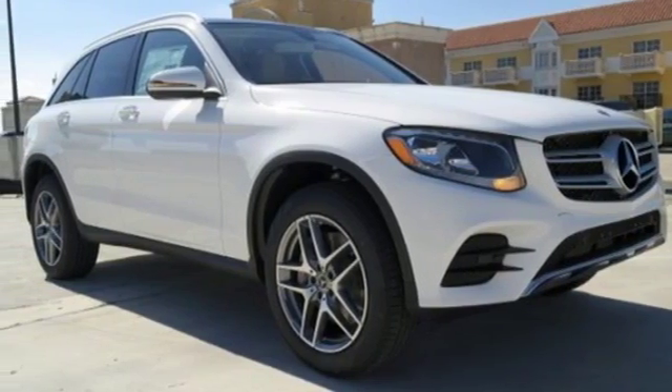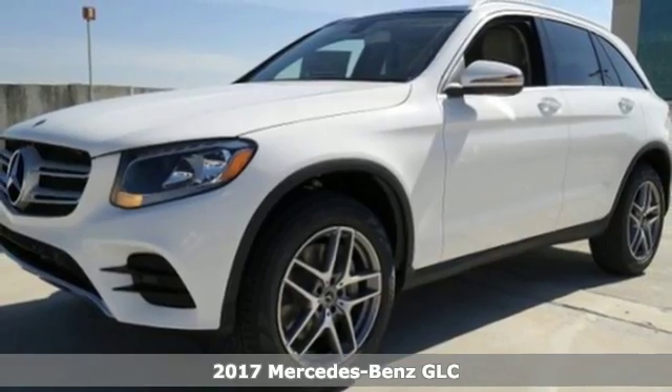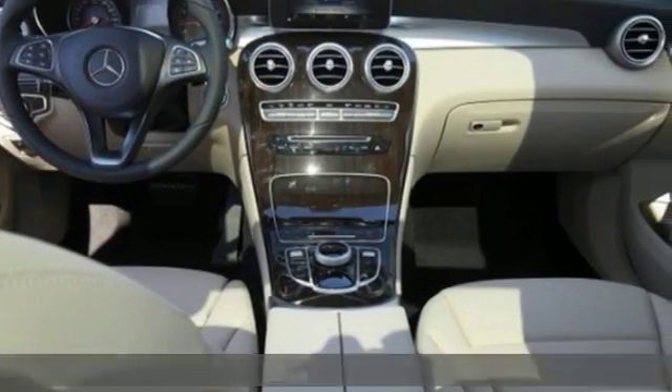It's a 2017 Mercedes-Benz GLC. Corners are traded in for curves. The GLC has emerged with a C-Class-inspired cabin and sophistication.